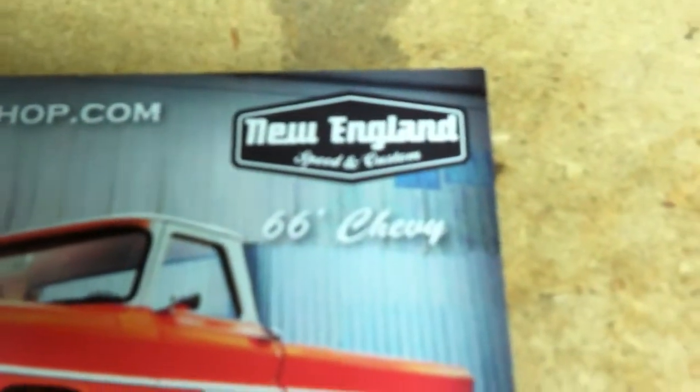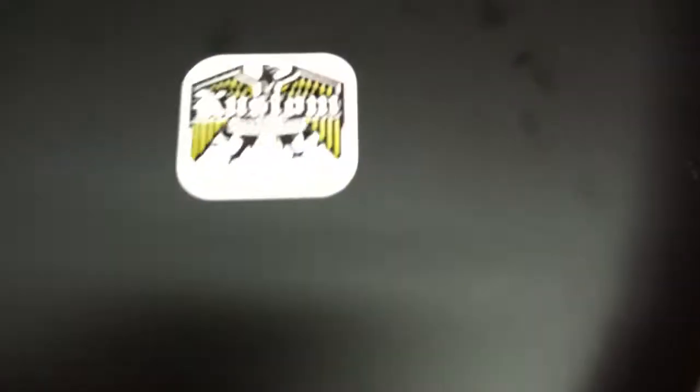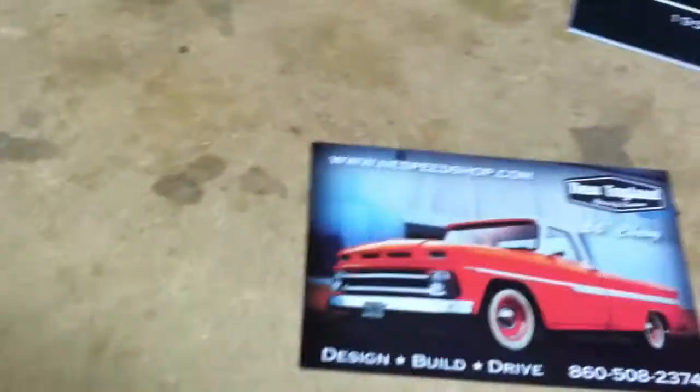Our friends over at New England Speed Shop — Matt Firestone and his crew — they got with Custom Innovations and produced the only bed end replacement that I know of that's out there. He shipped it to me in a couple of days, and from the minute I first touched it I was highly impressed.